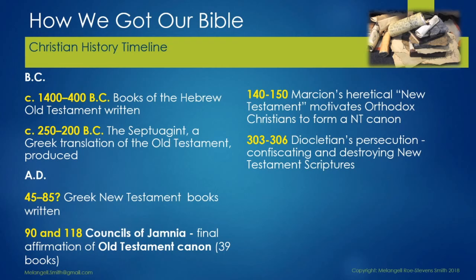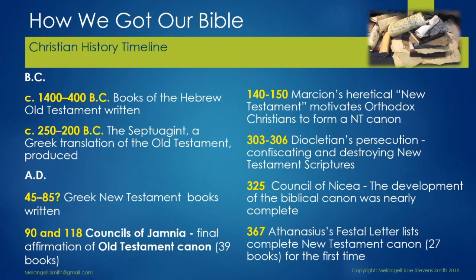A little bit later, 140 to 150, in Rome, around the year 144, a man by the name of Marcion espoused belief that Jesus was the Saviour sent by God and Paul the Apostle was his chief apostle — but he rejected the Hebrew Bible and the God of Israel. He created a heretical New Testament, and this motivated Orthodox Christians to form a New Testament canon. Then came Diocletian's persecution; he confiscated and destroyed many of the New Testament scriptures. In 325 was the Council of Nicaea, and here was the development of the biblical canon, nearly complete at this stage in the form that we know it.